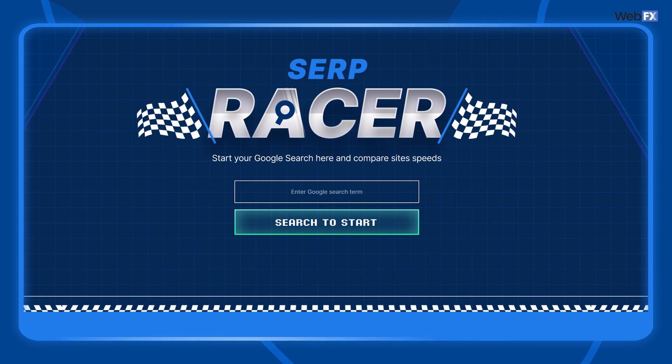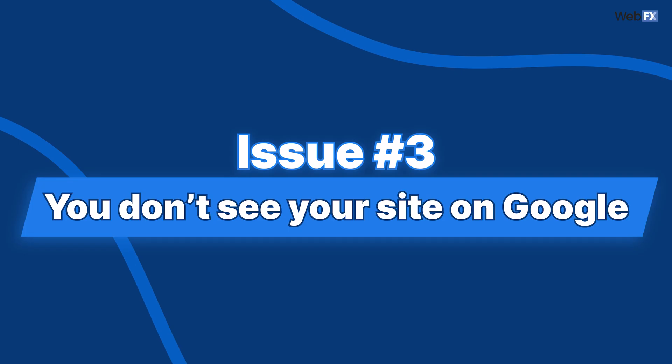If you want to know how well the top pages load for a target keyword, you can test our SERP racer tool and get real-world benchmarks to help with your optimization. You don't see your site on Google.